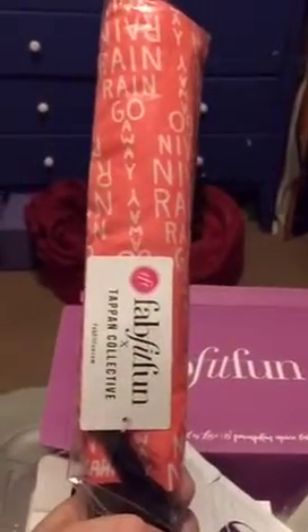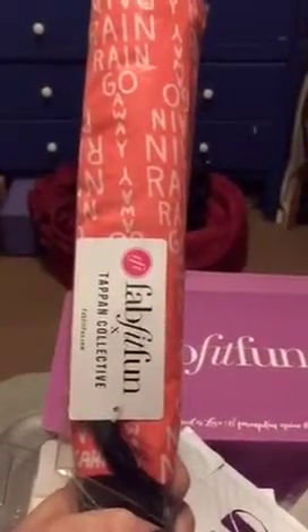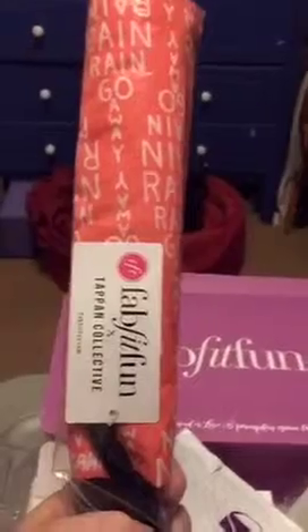Next we've got an umbrella, which I'll use about two times because I live in Los Angeles — though they keep claiming El Niño is coming. Come on, rain! Look, I got an umbrella, I'm ready to use it.